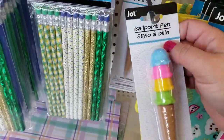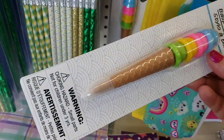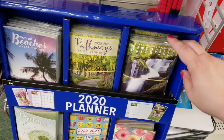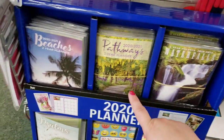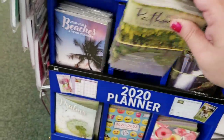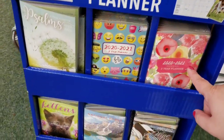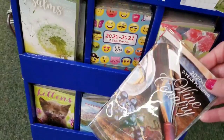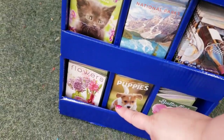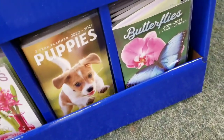Look at how cute this ballpoint pen is — it's a little ice cream cone with four little scoops of ice cream on it. That is the cutest thing ever. They have new planners — 2020 planners. Waterfalls, look at how beautiful. They're still elastic together. Beaches, palms, emojis, some pretty flowers, wine country, national parks, kittens, flowers, puppies, and butterflies.